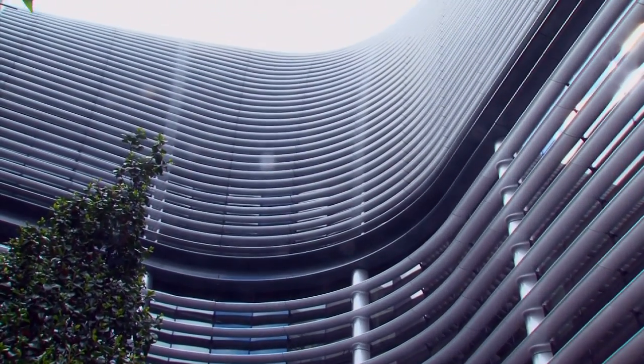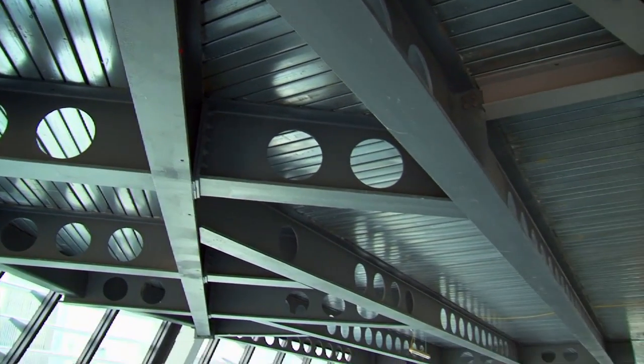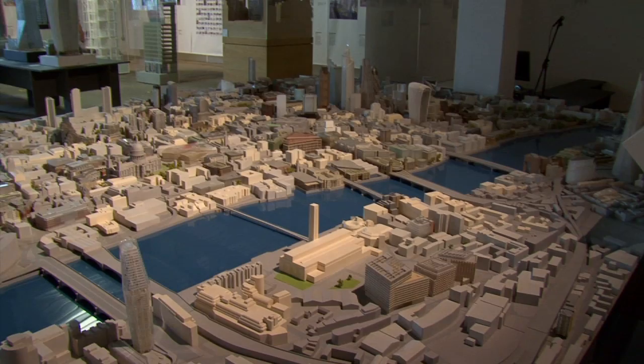Steel was really the only viable solution on this project. Had we looked at a concrete solution, for example, you would have had a lot more columns on the floor plate. As it was, we only have ten columns on this floor plate, and that really is quite a unique aspect of the design. Steel also helped with efficiency and reduced the size of foundations required for the structure.